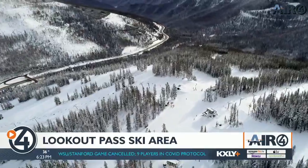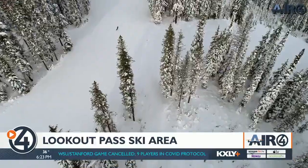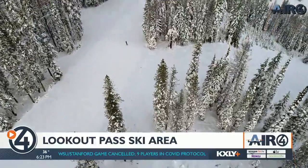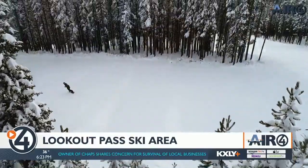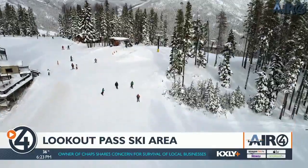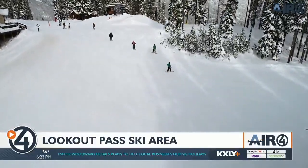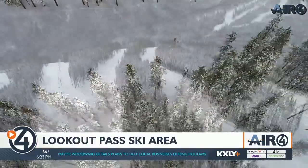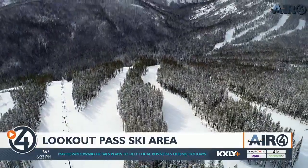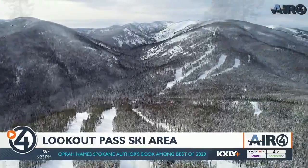We're at Lookout Pass here today and we're enjoying an awesome day — conditions are just sweet. Lookout's a very family-friendly area. We've been operating as the oldest ski area in Idaho since 1935, continuously ever since. It's just been nice, easy terrain, a nice mix of terrain, but what's really exciting is what we have coming in the future with the expansion of the back bowl.